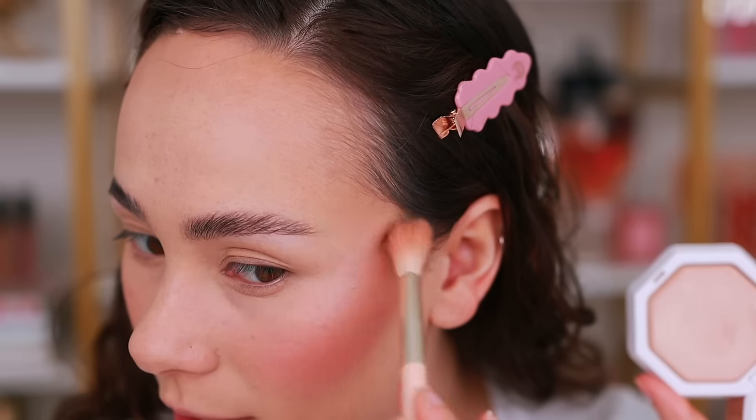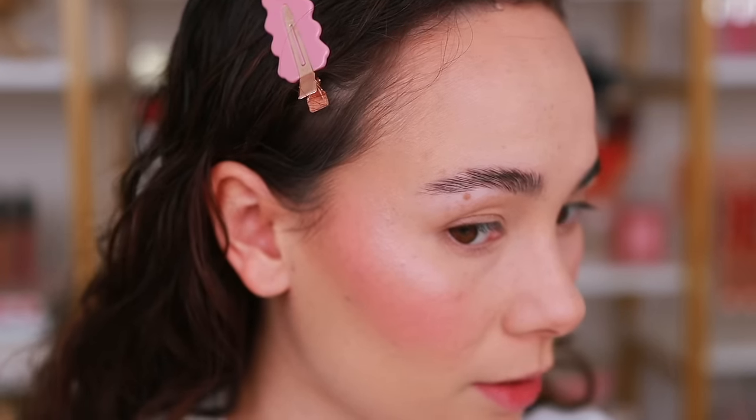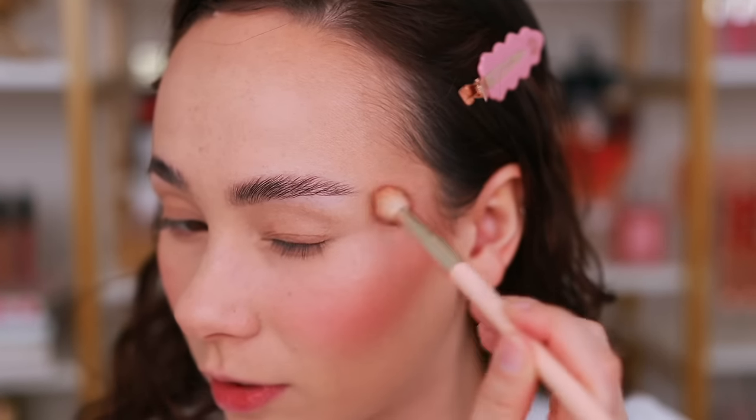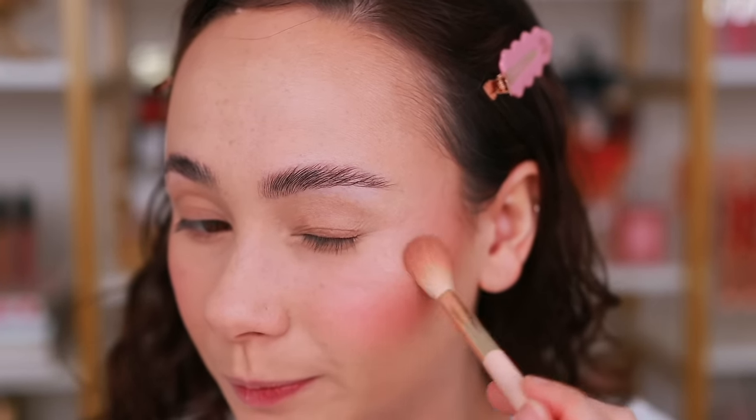This is definitely more glowy than I thought — with the name Demi Glow I thought it would be more natural, but it gives a lot of glow. It's honestly quite gorgeous for a flat face like today. I don't want to apply any more blush or bronzer because I really want to see how this powder holds up.